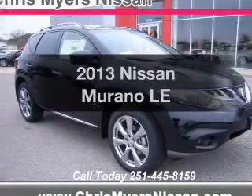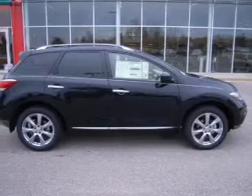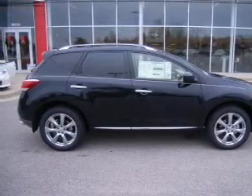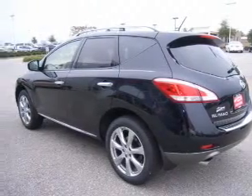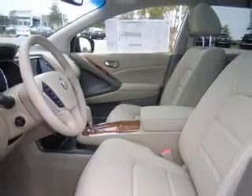Presenting the 2013 Nissan Murano. Travel the roads in style and comfort in this great vehicle. The powertrain includes front wheel drive with a reliable six-cylinder engine connected to a smooth shifting automatic transmission. The anti-lock braking system will help deliver you safely to your destination.